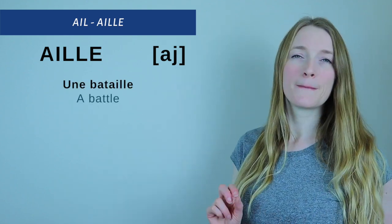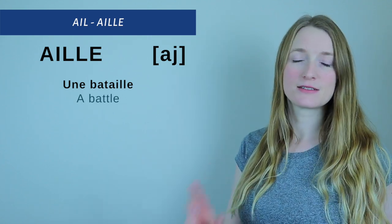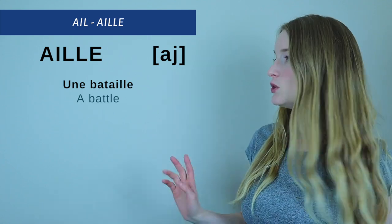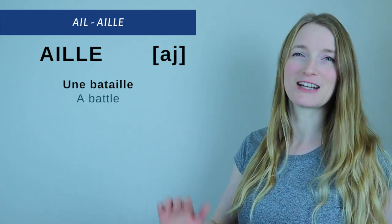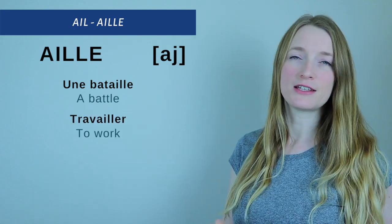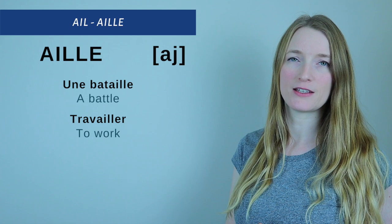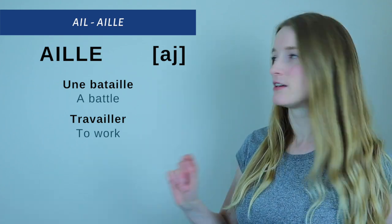We have: une bataille. Second one: travaille. Travaille.